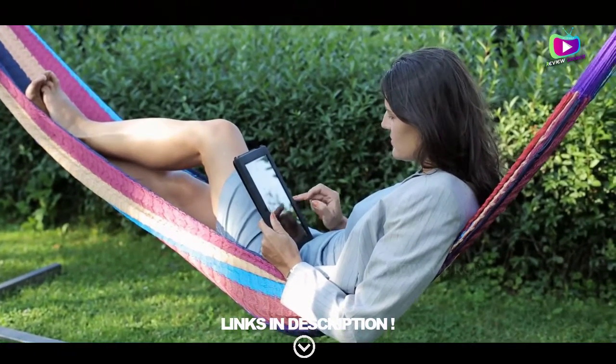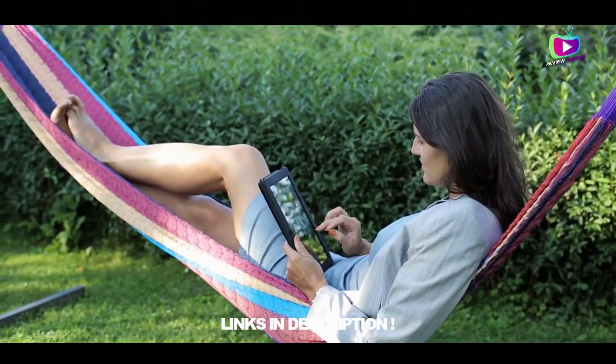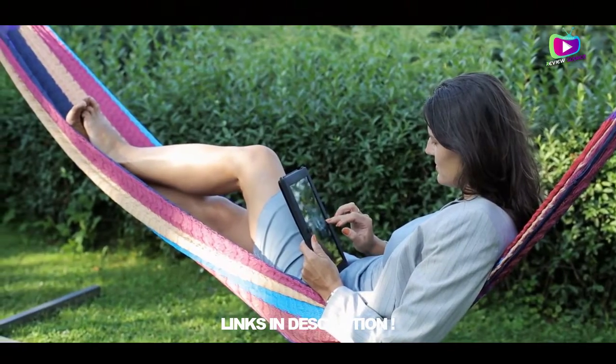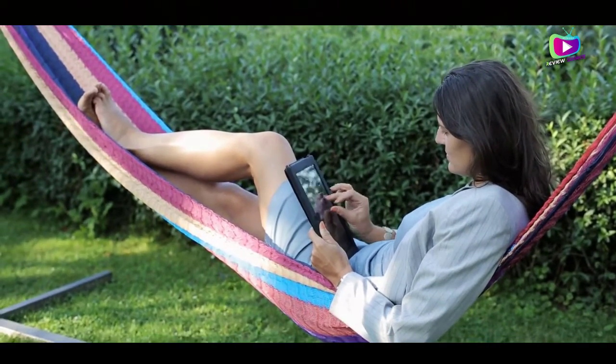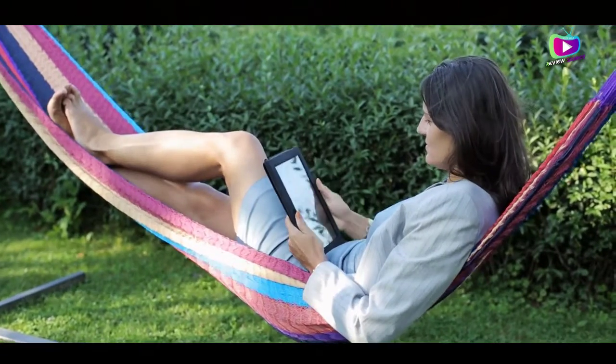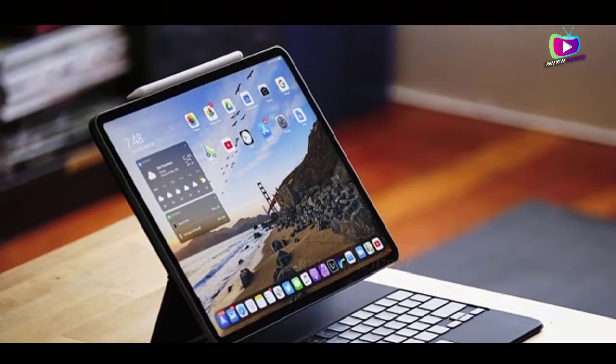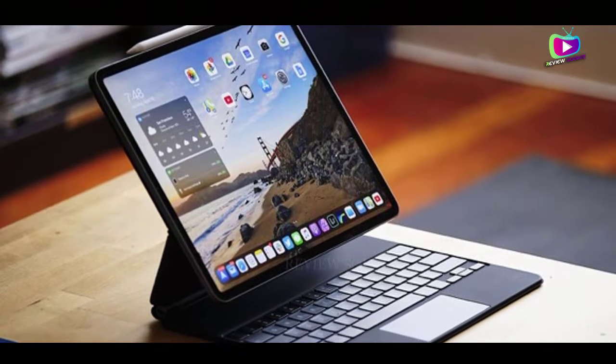That's true of all the 12.9-inch iPad Pro models, but on the power front this one takes things to a whole new level, swapping out a mobile chipset for the Apple M1, which is found in top-end MacBooks and iMacs. This means it's a tremendously high-powered device, ideal for demanding tasks like video editing, graphic design, and top-tier games.